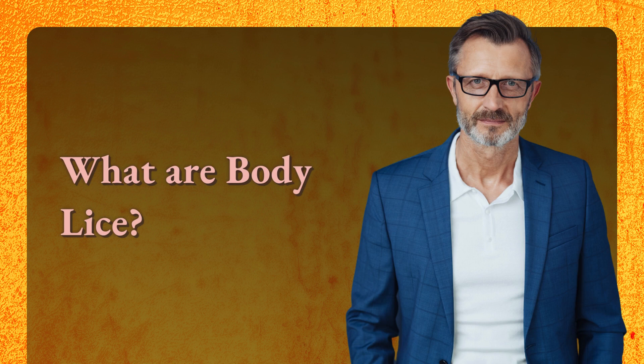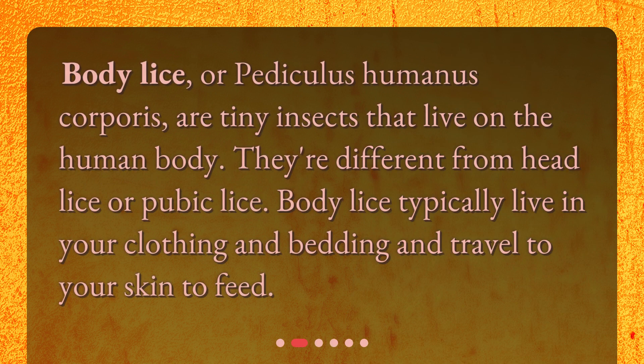What are body lice? Body lice, or Pediculus humanus corporis, are tiny insects that live on the human body. They're different from head lice or pubic lice. Body lice typically live in your clothing and bedding and travel to your skin to feed.